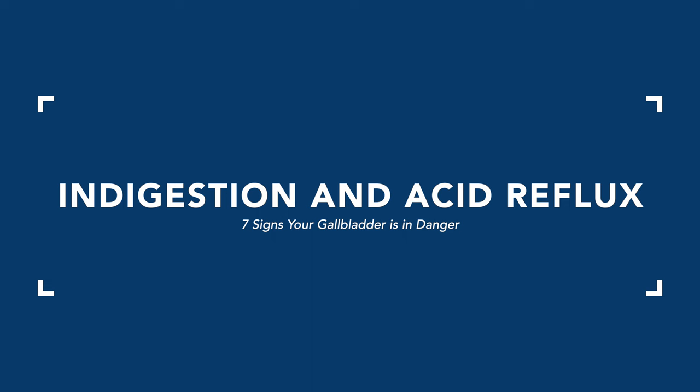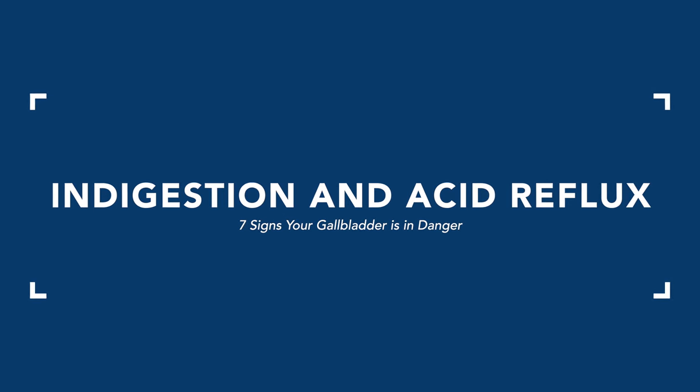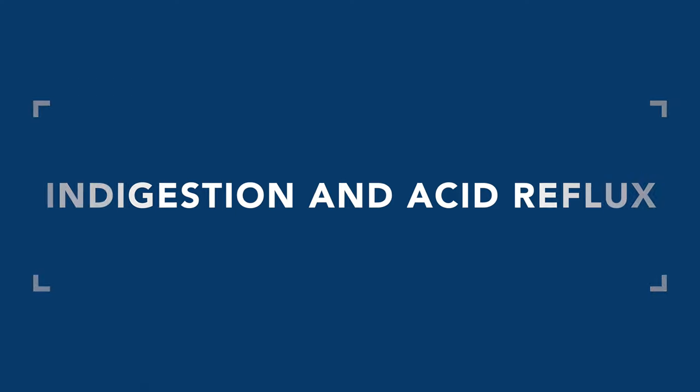The second sign is indigestion and acid reflux. For many people I see, one of the key signs of a gallbladder issue — not just an enzyme issue or SIBO issue or bloating — is consistent and persistent acid reflux and indigestion. If you notice more than a few times a week you're needing to take Tums or over-the-counter remedies for stomach discomfort with meals, that is a key sign there may be gallbladder involvement.